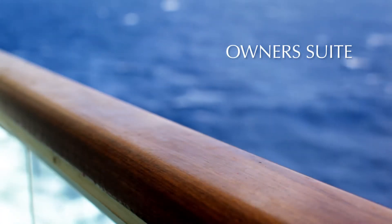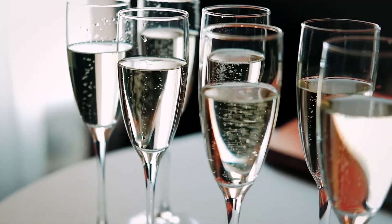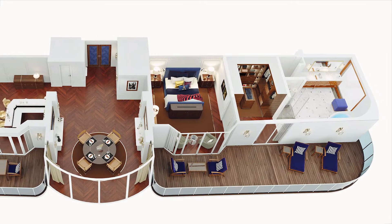The exquisite new owner suites are a marvel of grand residential style design, spanning the entire width of the ship. These three distinctive private estate-style homes are perched high above the sea.